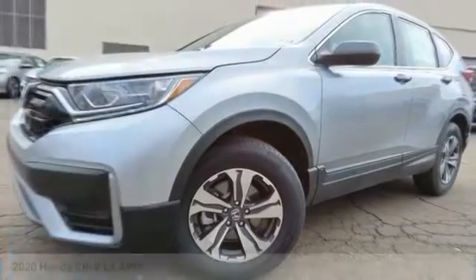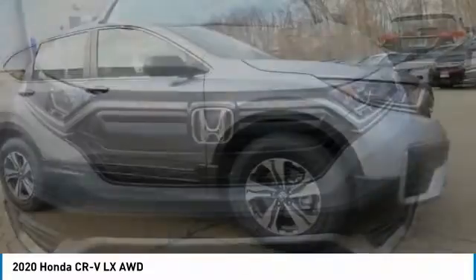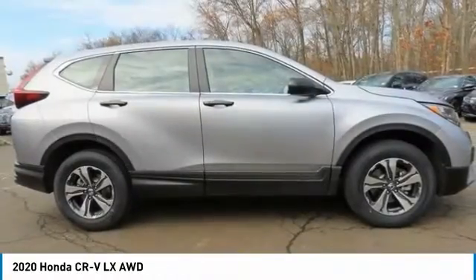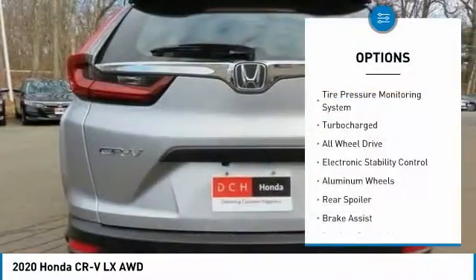This is the 2020 Honda CRV — a top recommended vehicle because of its car-like driving manners, good value, cool technology, and comfy interior. This vehicle has less than 100 miles.